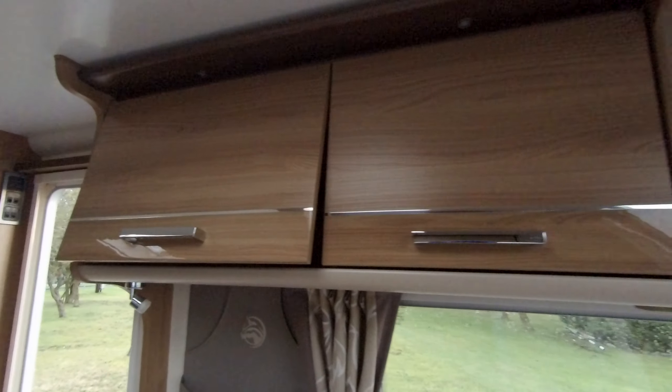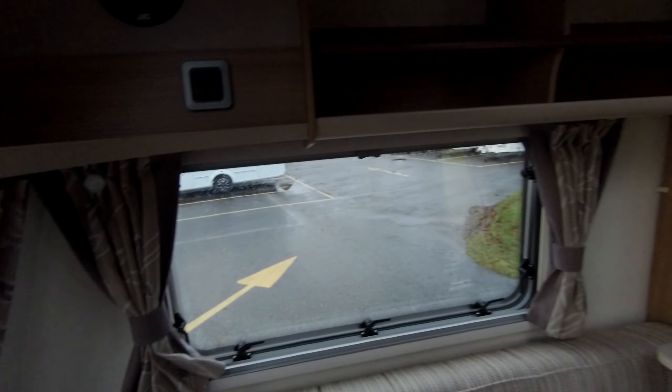The big panoramic gallery window provides lots of light, and above both sides here we've got storage. This caravan comes complete with a stereo CD player. As we turn around, there's more storage as well.